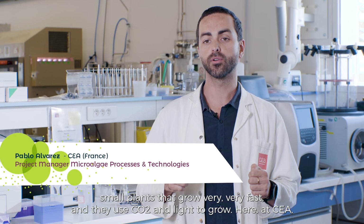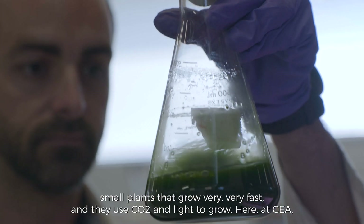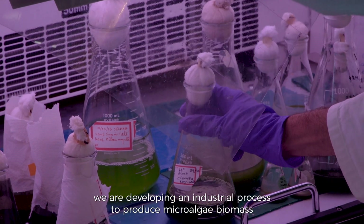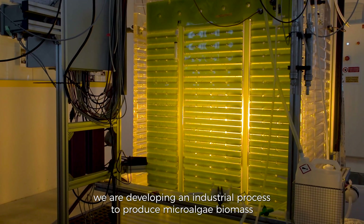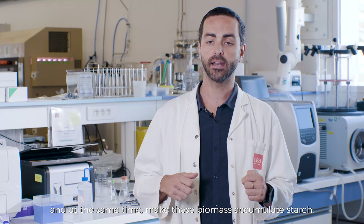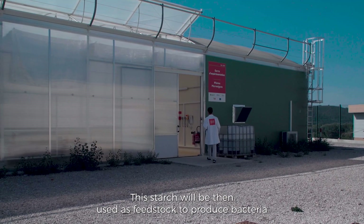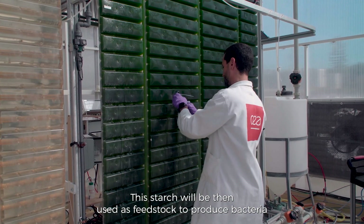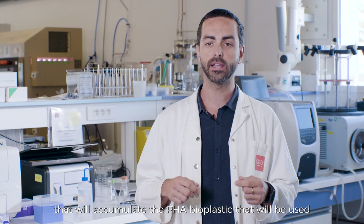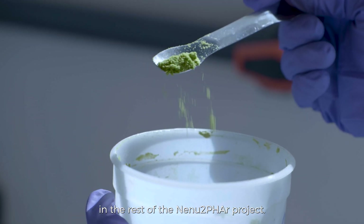Microalgae are small plants that grow very fast. They use CO2 and light to grow. Here at CEA, we are developing an industrial process to produce microalgae biomass and at the same time make this biomass accumulate starch. This starch will then be used as a feedstock to produce bacteria that will accumulate the PHA bioplastic used in the rest of the NENU2FA project.